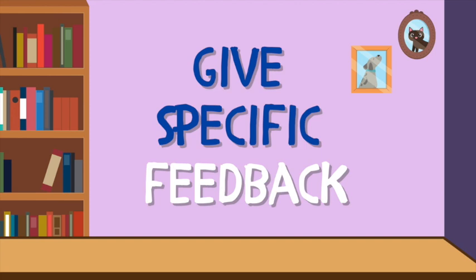Tip number eight: give specific feedback. You have to pinpoint exactly when and where the student committed a mistake. It helps a lot if you give feedback as soon as possible — right away. But it shouldn't come to the point where you are interrupting the student — never do that. Just let them finish, then right after, provide your feedback.